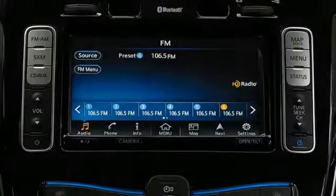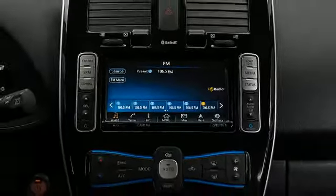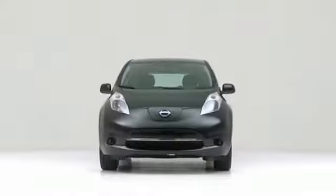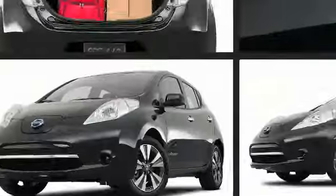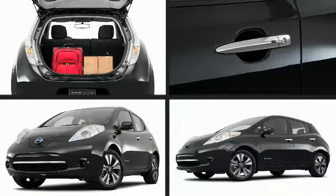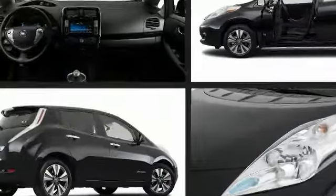Familiarize yourself with the 2017 Nissan LEAF. Nissan perfected each and every component on the exterior surface. An attractive stance is achieved thanks to alloy wheels glistening within the fenders. A rear spoiler is included, providing athletic, sporty flair.